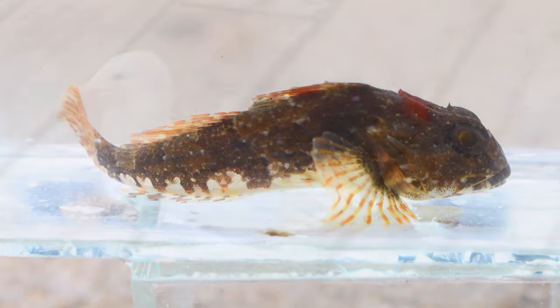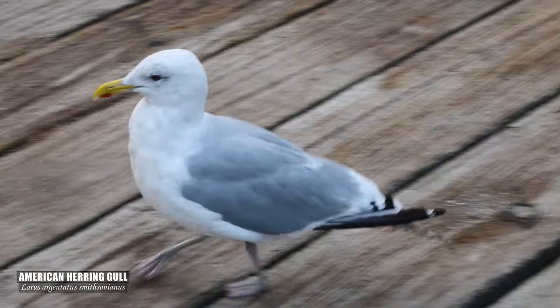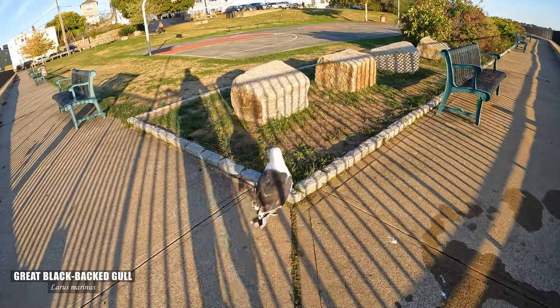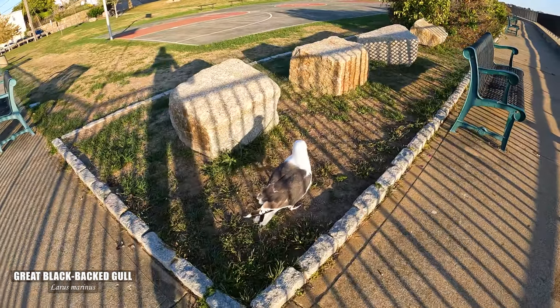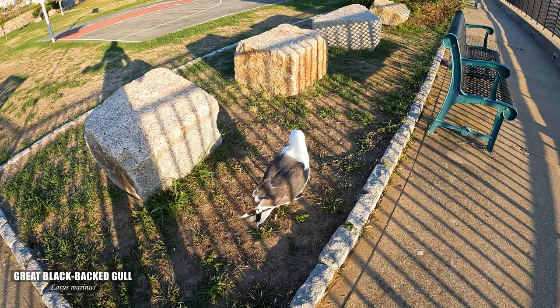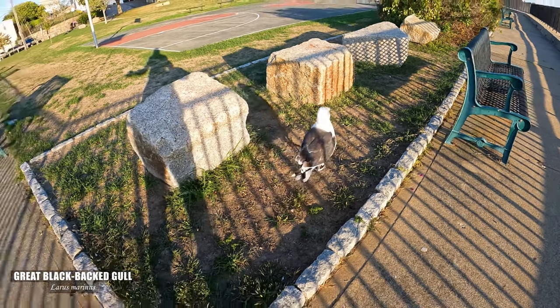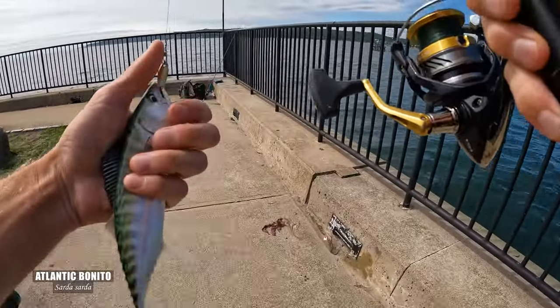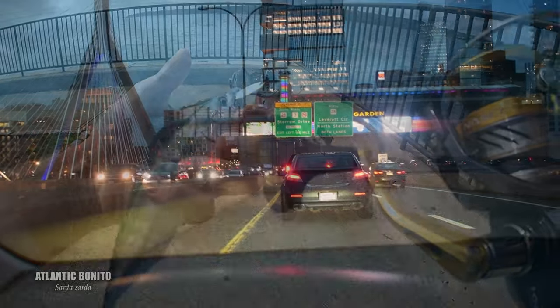The gulls around here are crafty and won't hesitate to steal your bait. Cape Ann has been rewarding these first few days, but I have to head back into Boston to take my aunt in for her surgery.